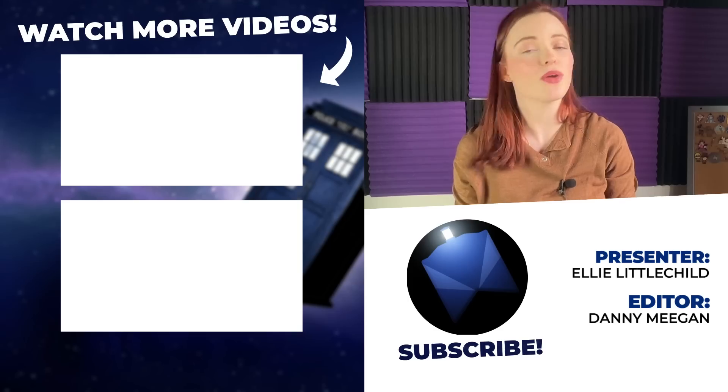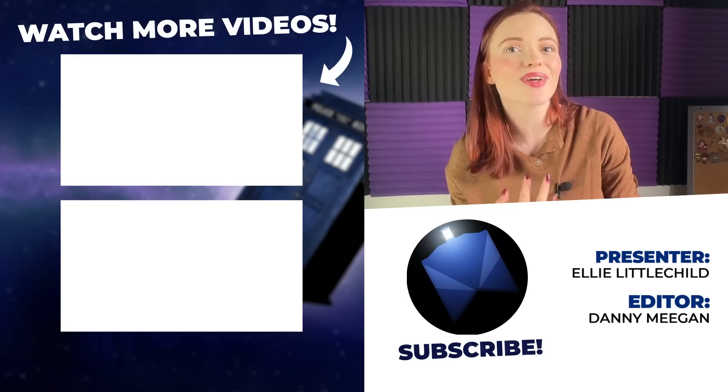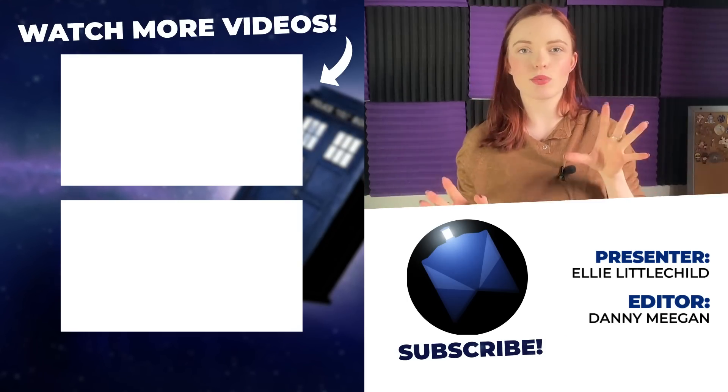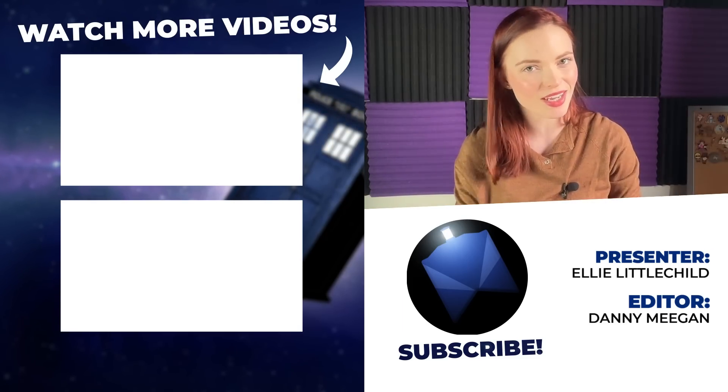Anyway, I think I've spoken about this teaser for long enough. Let us know your thoughts down below — have we missed anything, or are we completely barking up the wrong tree on something? I'm getting incredibly excited for the 60th anniversary. We've had the news of Murray Gold returning as well. I think Doctor Who is in some really safe hands and judging by the marketing we've seen so far, they know what they're doing, and I really do think we are in for a treat in November. Make sure you go and follow us on all the various social medias — Twitter, Instagram, and we're now on TikTok as well. I've been Ellie with Who Culture, and in the words of River Song herself — goodbye, sweeties.